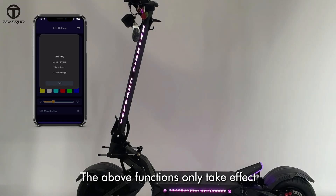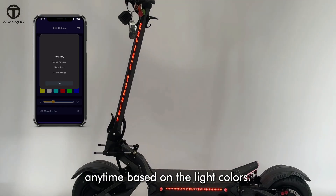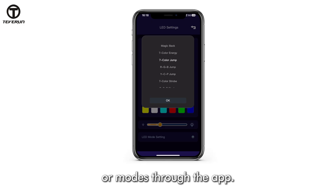The above functions only take effect when the lights are in autoplay mode. You can check the scooter's status anytime based on the light colors. You can also set your preferred colors or modes through the app. Thank you for your support of Teverin.